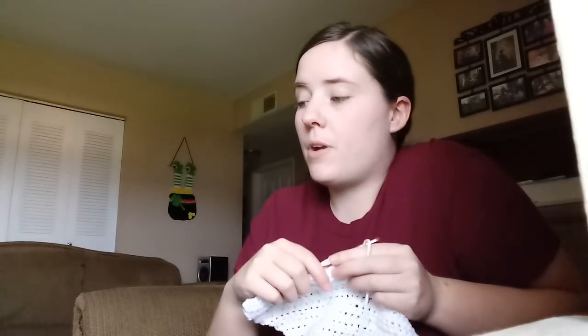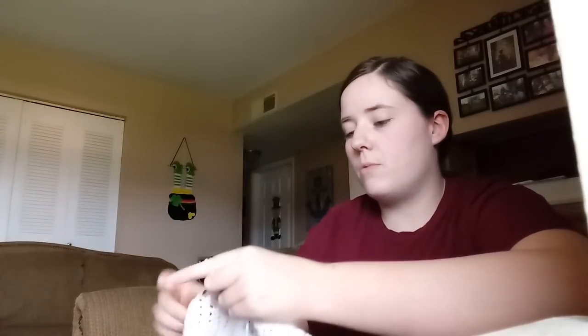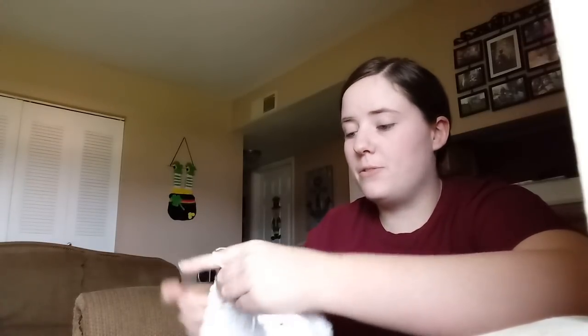Hey guys, I just thought I'd sit here and talk a little bit and crochet. I'm working on an Easter Bunny flag by Heidi Yates. Surprise, surprise. I was sitting here watching YouTube videos but I just thought I'd film a little bit, just to try to do a crochet-with-me type of video and just talk. I don't know how it's going to work out with me talking and crocheting because I normally am either watching videos or just have Jesse running around.